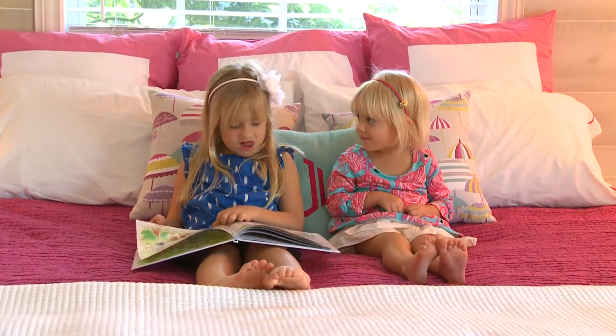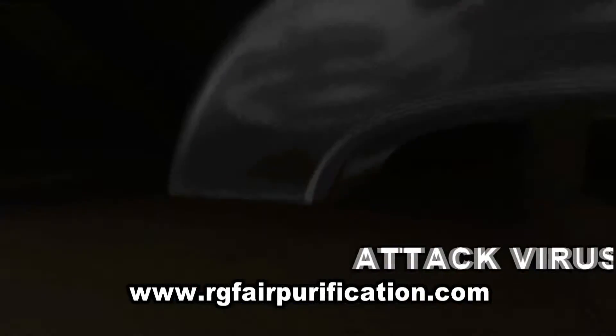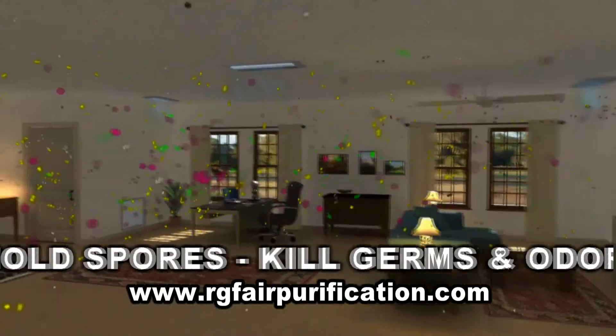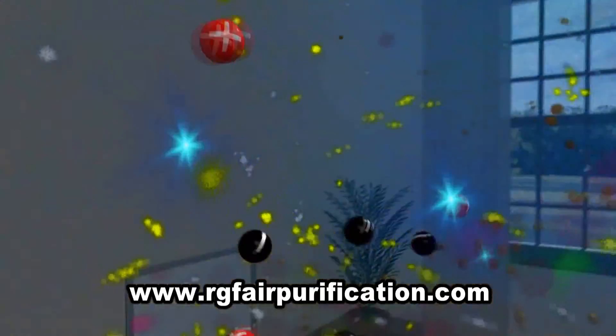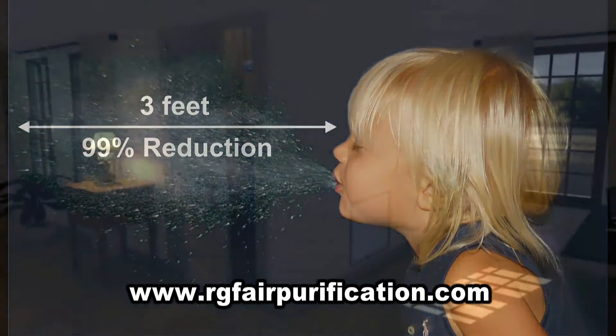Did you know that you can purify every cubic foot of air in your home using just your air conditioner? RGF has the solution for you to aggressively attack viruses, bacteria, mold spores, and kill germs and odors in your home using friendly oxidizers. By generating natural hydroperoxides into the air, RGF can actually kill a sneeze at three feet.